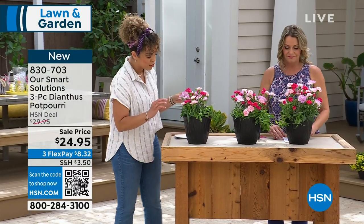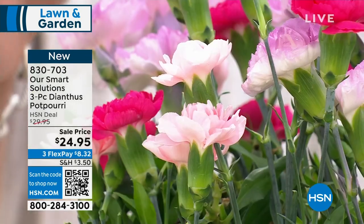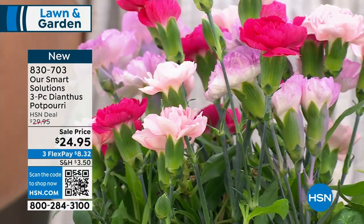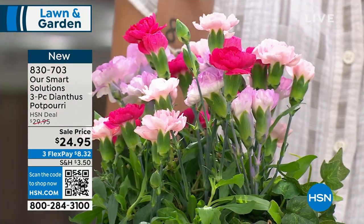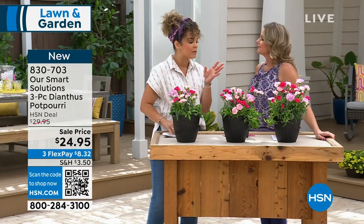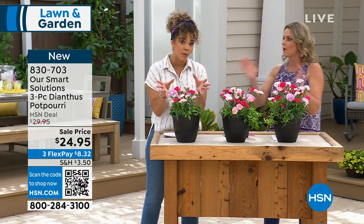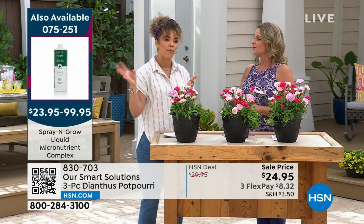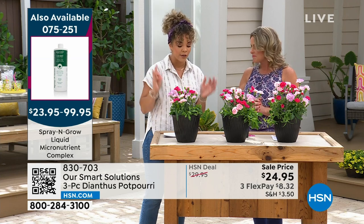Now we're going to dive into another opportunity with a yield of beautiful colors. Easy to plant, easy to grow, easy to care for. We do have some nutrients available — a Spray and Grow that comes in 32-ounce and 16-ounce sizes. The first thing that pops out to me are the colors — and this one has no silk; this is actual payoff we've been able to get.